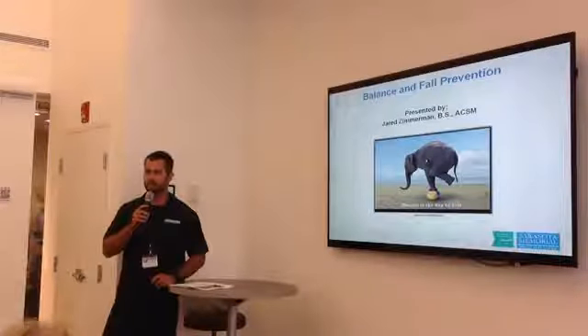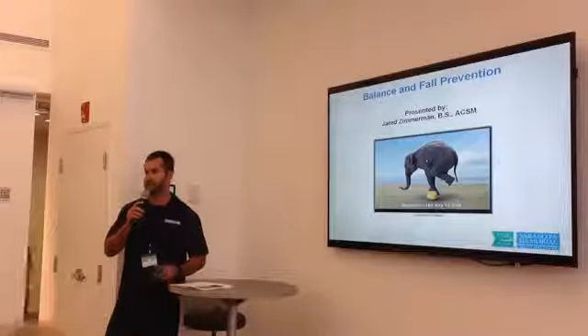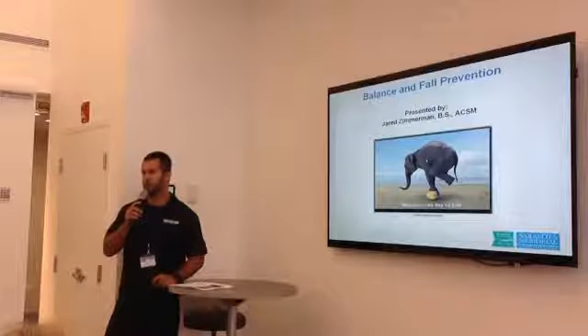My presentation is on balance and fall prevention, and we're going to do exercises later on that will help improve your balance.